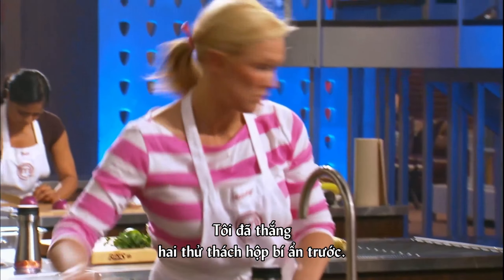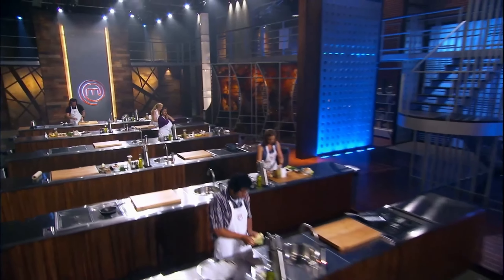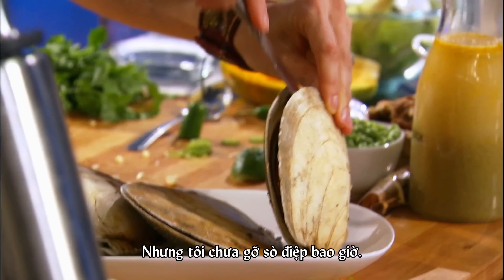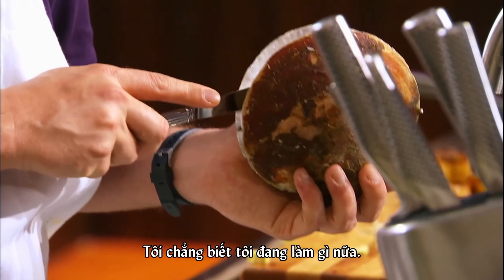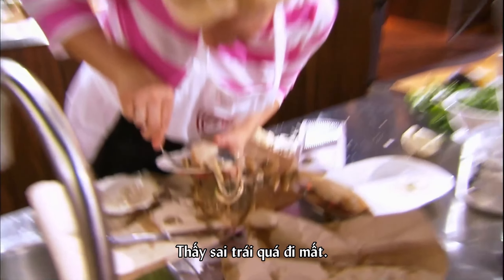I won the last two mystery boxes, so it would be awesome to three-peat, but I take every challenge as if it's back at square one. I love to cook scallops, but I've never shucked a scallop before. I do not know what I'm doing. I'm operating on instinct right now.